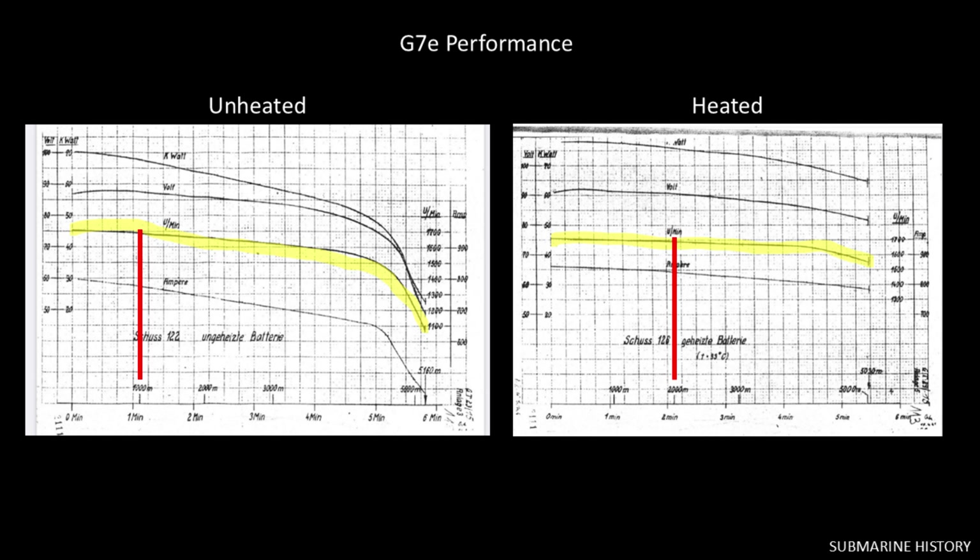On the left are the performance curves for an unheated G7E. There are four curves: watts, volts, amps, and RPMs. The RPM curve is highlighted because that's what's most important — you want the propellers running at a constant speed throughout the run, or your TDC calculations are meaningless. The RPM curve is pretty flat out to 1,000 meters and then starts to drop off, dramatically towards 5,000 meters. On the right are the performance curves for a G7E whose batteries have been warmed up to 33 degrees centigrade. That RPM is pretty flat out to 2,000 meters and then tapers slowly to about 4,000 meters. It would take a couple of hours to warm up the batteries, which you could do while they were in the tubes. Another downside is that because they use lead-acid batteries, when you recharge them you had to ventilate the compartment or the tube because of the danger of hydrogen gas, just like with the sub's own lead-acid batteries.